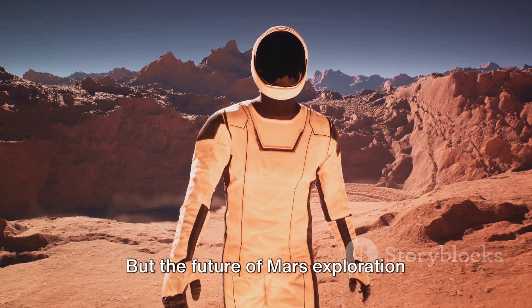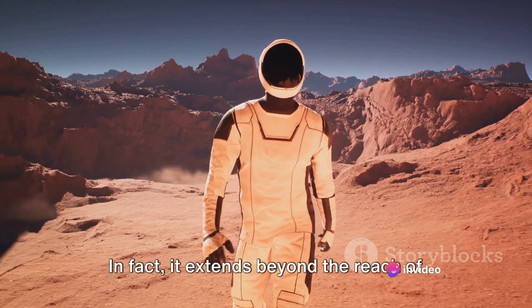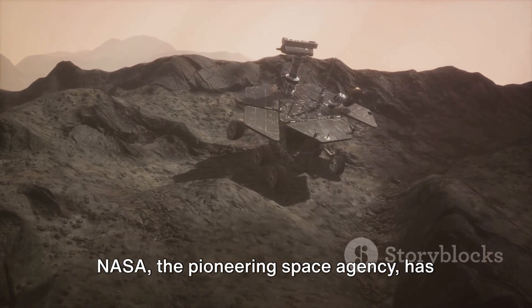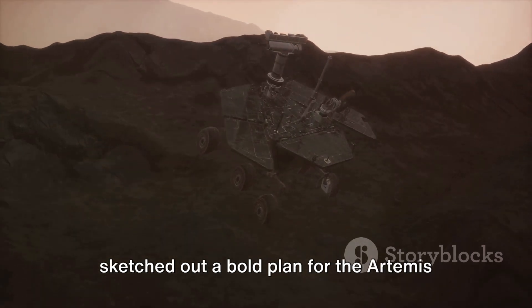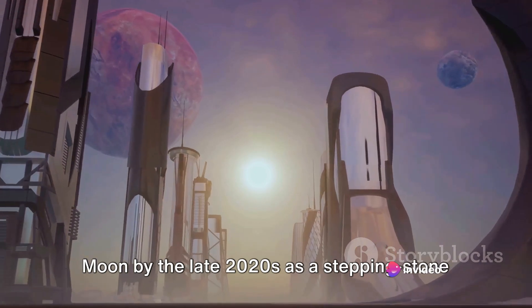But the future of Mars exploration doesn't stop with rovers. In fact, it extends beyond the reach of robotic arms and ventures into the realm of human exploration. NASA has sketched out a bold plan for the Artemis program, aiming to send humans back to the moon by the late 2020s as a stepping stone for future Mars missions.